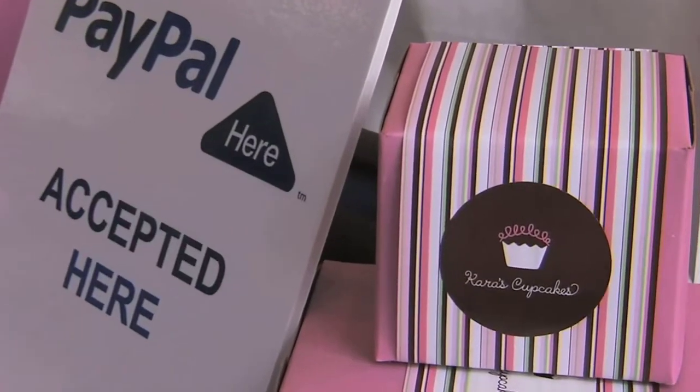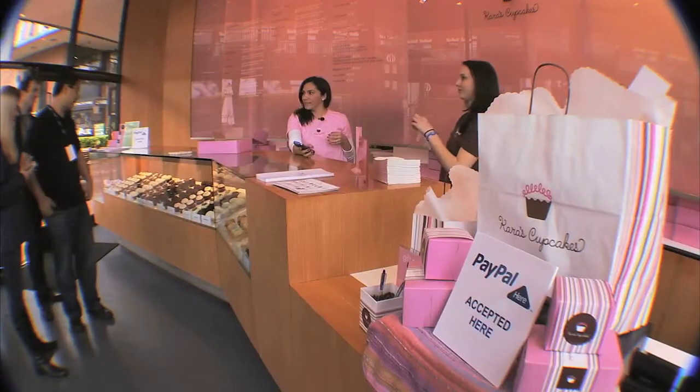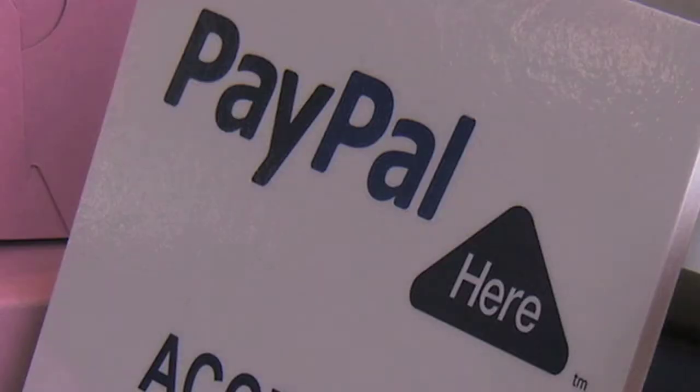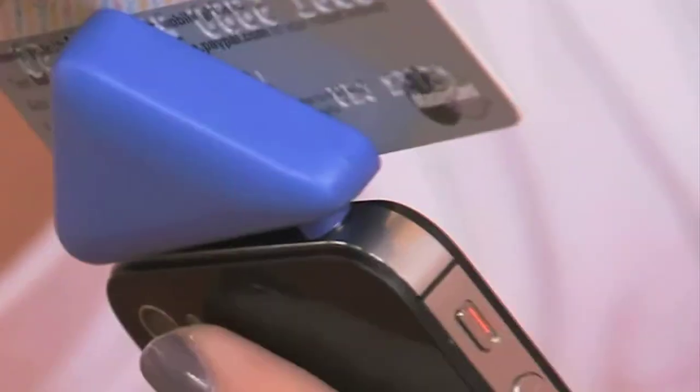Now all you need to get your hands on one of these is one of these — a smartphone that comes with what PayPal calls Here, a new payment system that lets you swipe your credit card through a little triangle plugged into your mobile device.